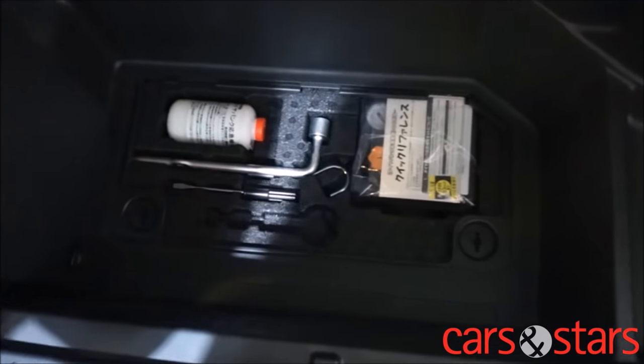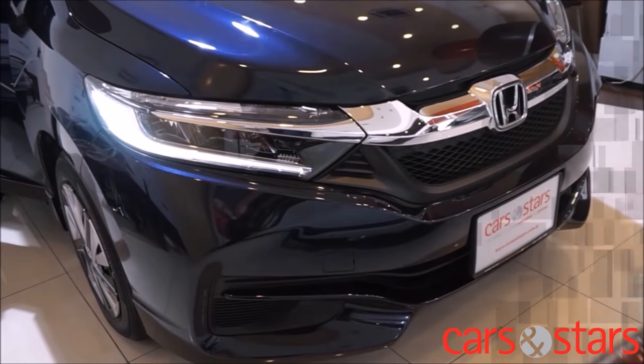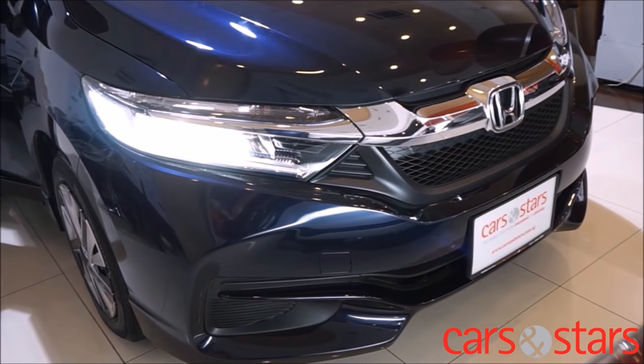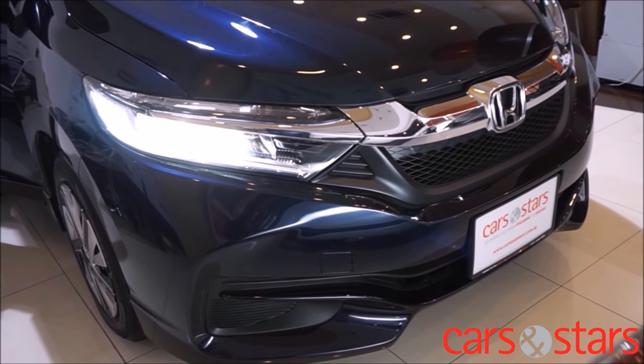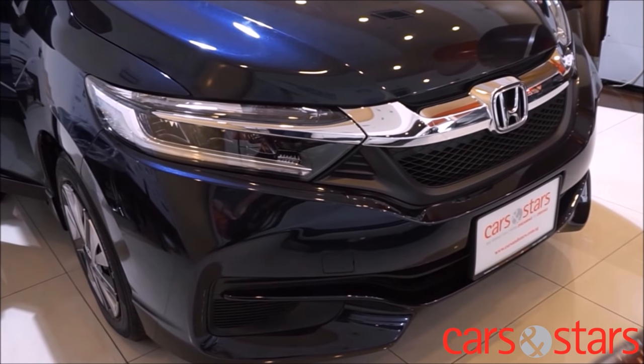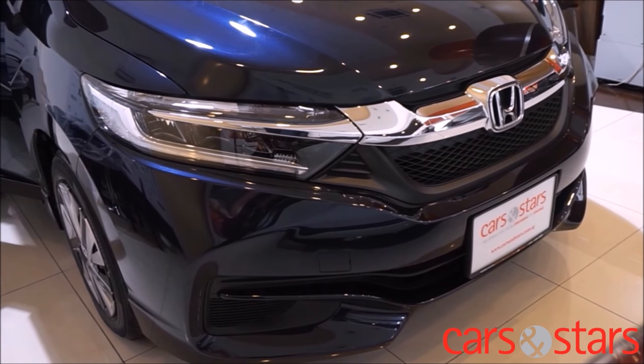Worried about flat tyres? Worry not. Honda has supplied the car with a tyre repair kit and a motorised air pump. The Honda Shuttle comes with factory fitted LED headlights and running lights, giving you the brightest illumination without the heat generated by HID lamps. And with the auto headlight feature, you can leave it to the car to activate the headlights.